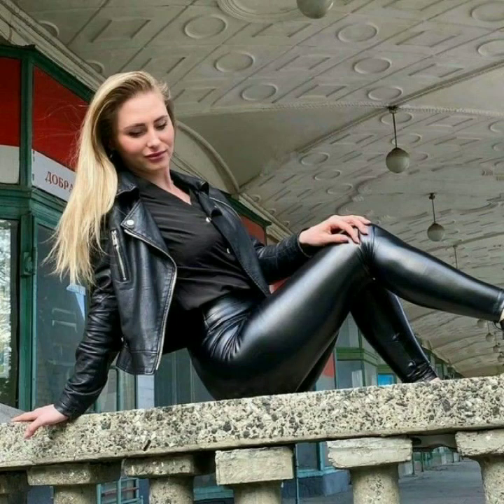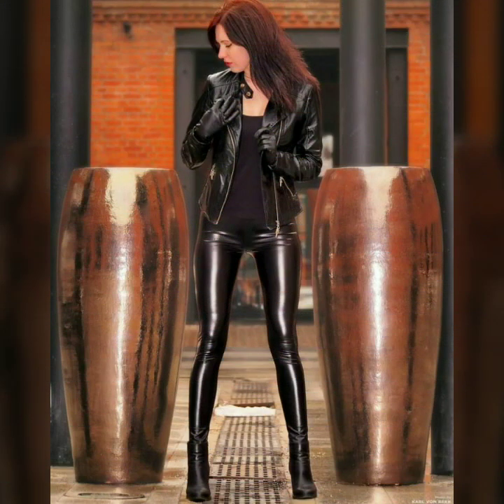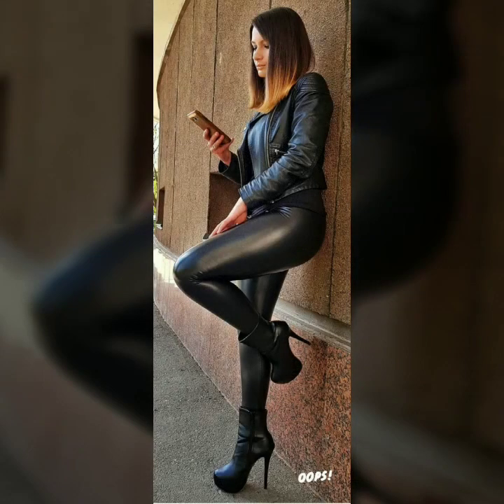Hello dear friends, how are you all? Welcome to my channel, I hope you are all fine and doing well. Today I'm going to share with you very stylish and beautiful designs of leather outfits for women and girls. These designs are very stylish and trendy. I must suggest you to watch this video till the end.